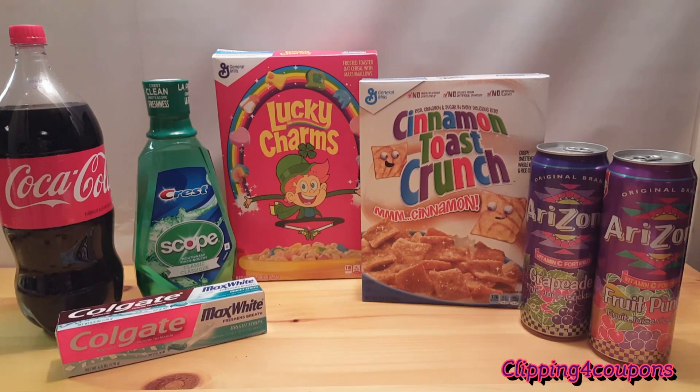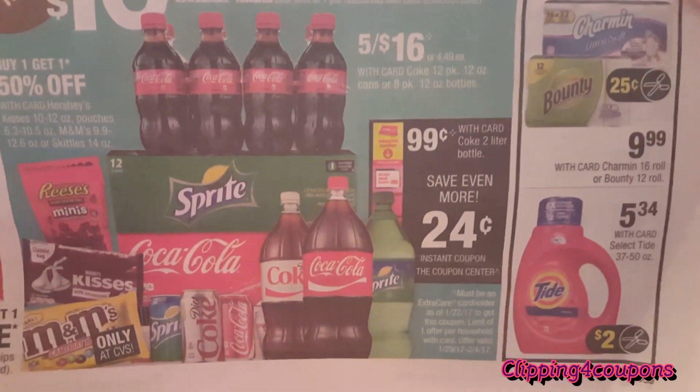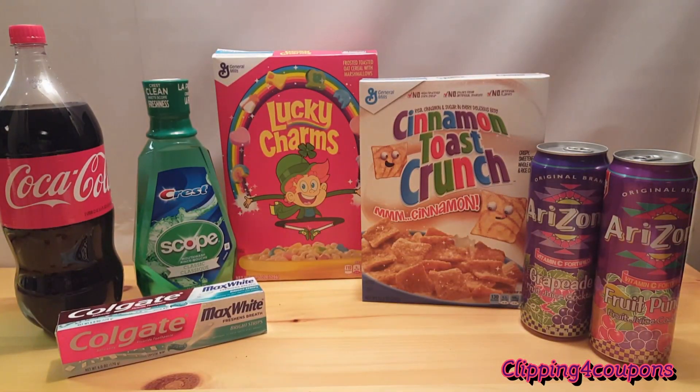The last item I took advantage of in my first transaction was the Coke 2-liter bottle. They are $0.99 each, and when you scan your card at the red box you will receive an instant coupon for $0.24 off of one, so you're going to pay $0.75 plus bottle deposit fee.